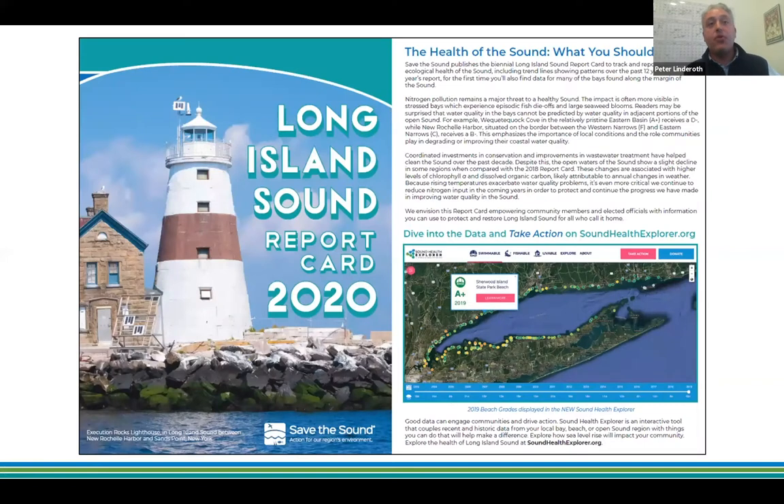The print report card includes an executive summary covering what it's all about, and it drives people to the Sound Health Explorer — a redesigned tool at Save the Sound. That tool includes report card data, beach data, pathogen indicator data that dictates when beaches are safe to swim, and coastal resiliency and sea level rise data. Tracy will be going into that in detail.